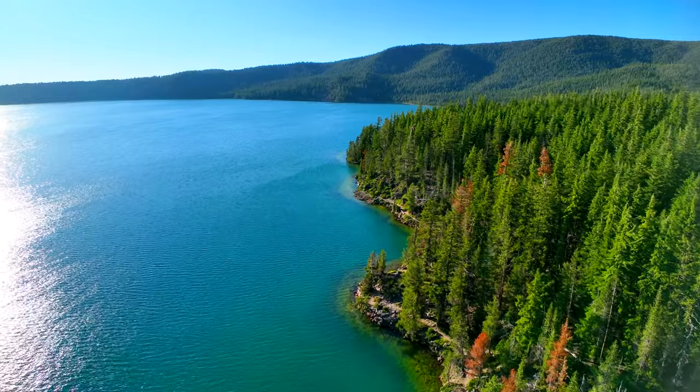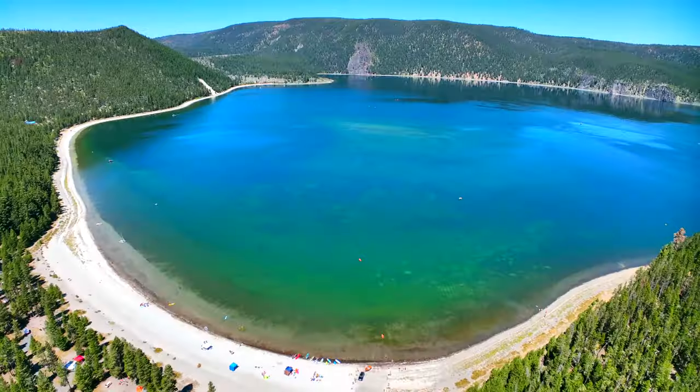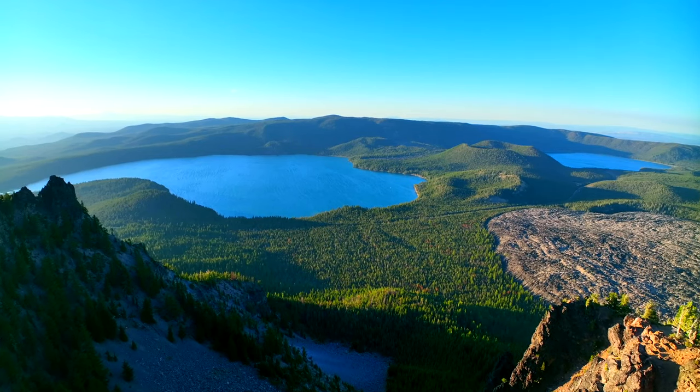Welcome to Go Explore. I'm Mark and I'm Kathryn. Today we're just outside of Bend, Oregon at the Newberry Volcanic National Monument. In this video, we're going to explore Lava Butte and all of the amazing sights of the Newberry Volcanic National Monument, including the largest volcano in Oregon.